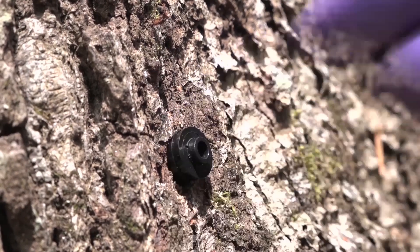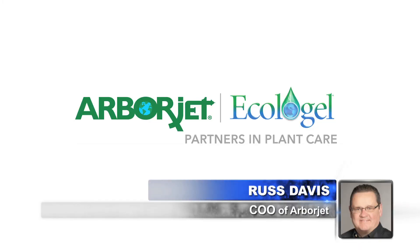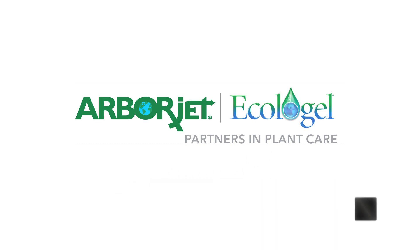Next on our program, we speak with the world leader in tree injection technology. Here to break down that technology for us is Russ Davis, COO of ArborJet. Russ, welcome. Thank you for having me.